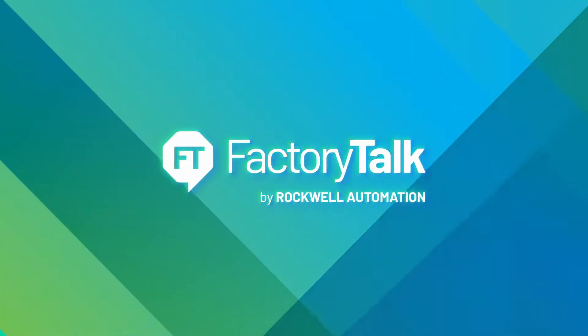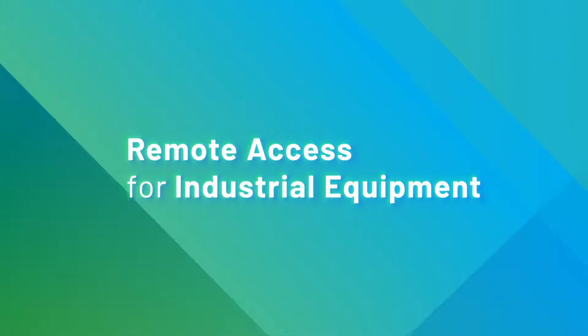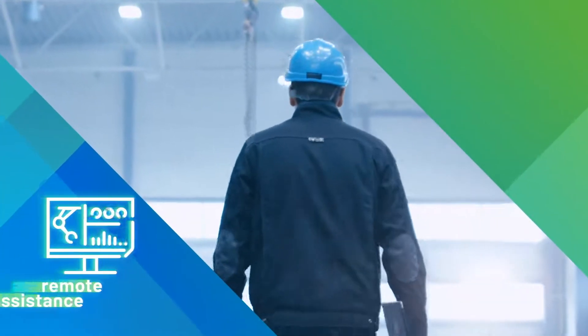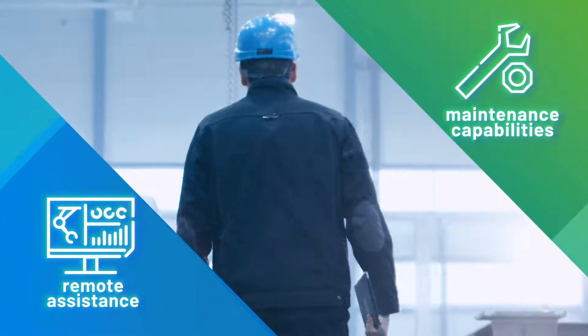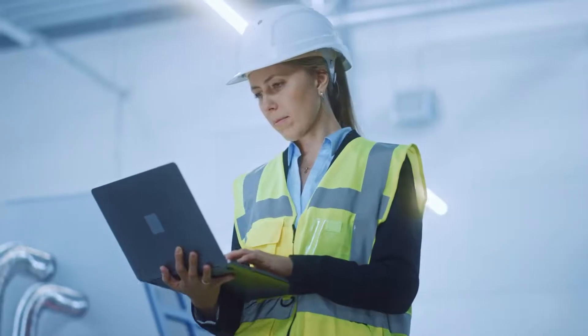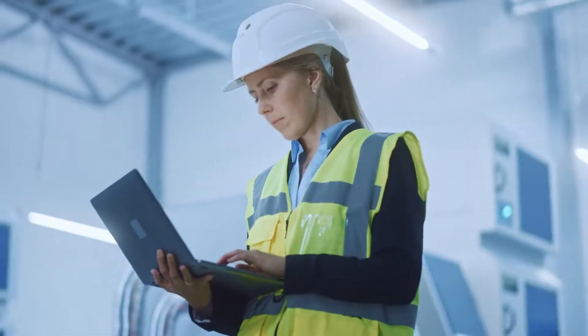As an equipment builder with deployments at many manufacturing sites, your customers may require maintenance or assistance with optimizing system performance. The Rockwell Automation Remote Access for Industrial Equipment solution can be used to provide on-demand remote assistance and maintenance capabilities to the plant floor, including installation support, programming upgrades, and remote services.